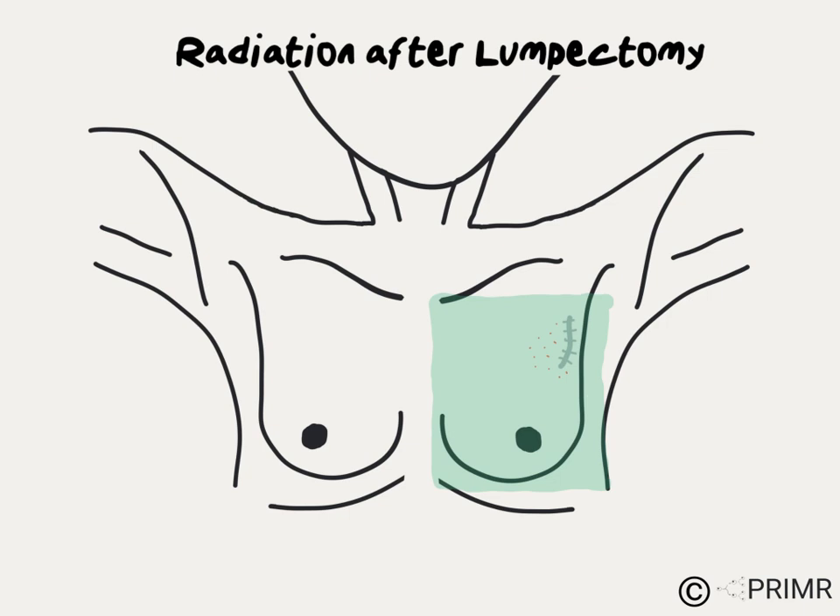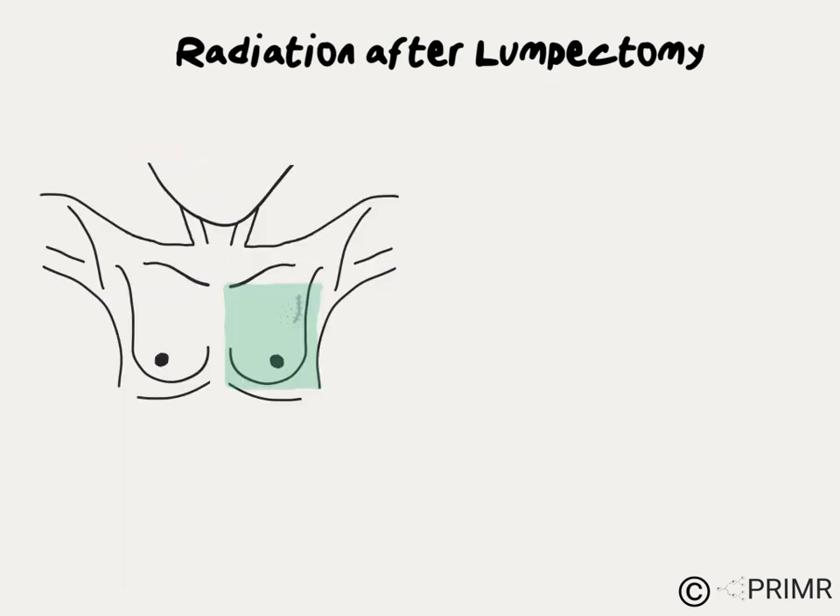Radiation therapy is used to destroy those microscopic bits of tumor and reduce the chance of a recurrence ever happening.